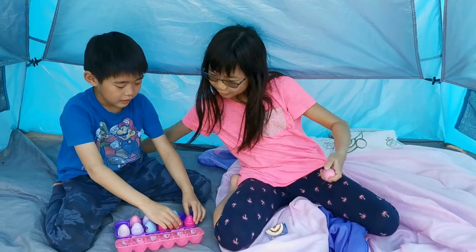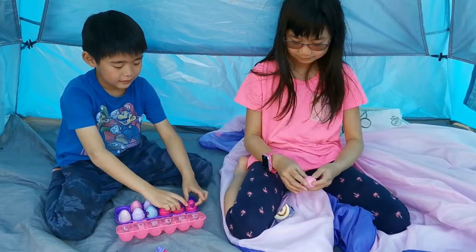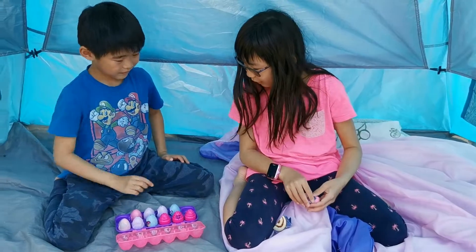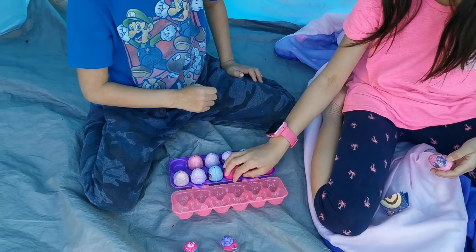So first, which one do you want to hatch first? Which one do you want to hatch first? This one.